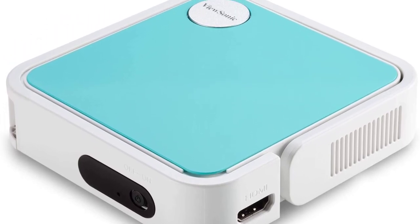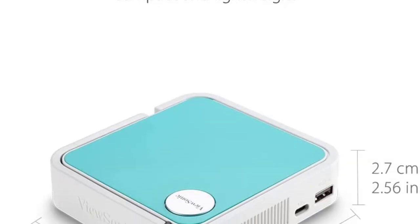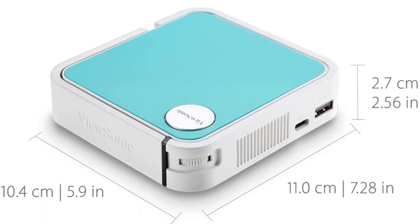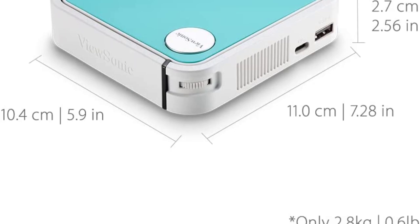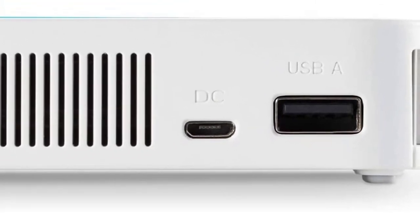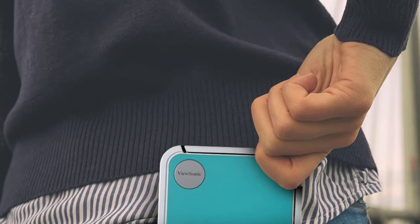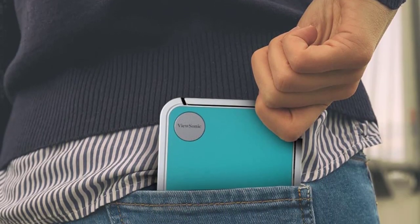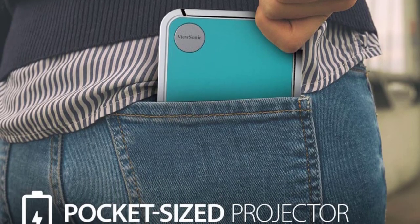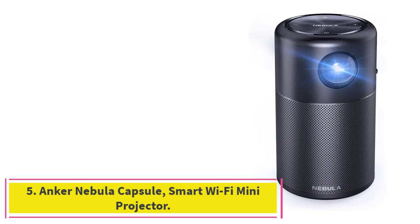When not in use, the smart stand doubles as a lens protector. It also features a safety auto-off feature that powers down the projector when objects are detected too close to the lens. The usual HDMI and USB ports offer connectivity with smartphones and other devices, and it comes with swappable covers in gray, teal, and yellow so you can customize it according to your mood.